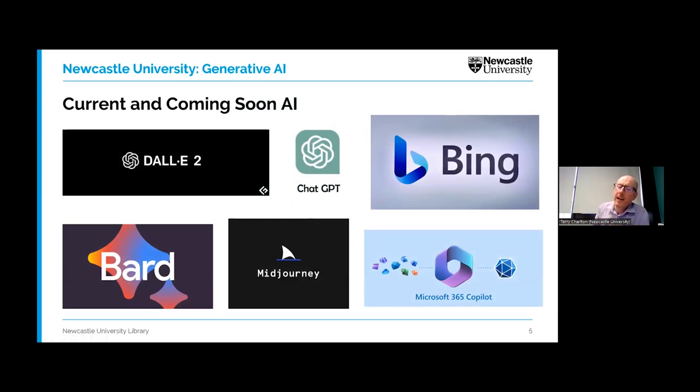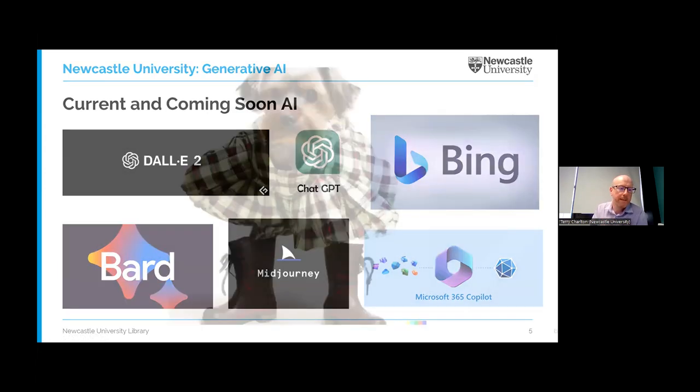The majority of AI news coverage is about ChatGPT, but this is a very fast-moving market and new text generation and image generation tools are being released all the time. DALL-E and MidJourney are two image generation tools — you type a prompt in and the system draws a picture in whatever style you want. Just before this webinar, I asked it for a picture of a Yorkshire Terrier in a gingham dress wearing army boots, trying to trip it up, and yet it had a good go at it. It's not perfect, but it's certainly better than I can do in five seconds.